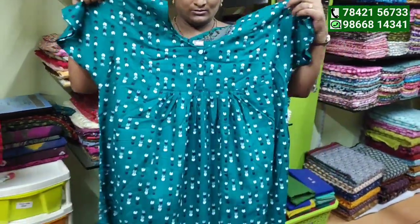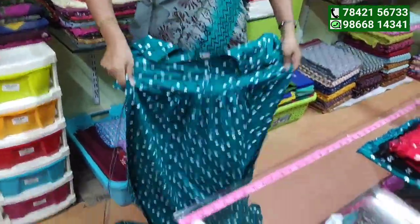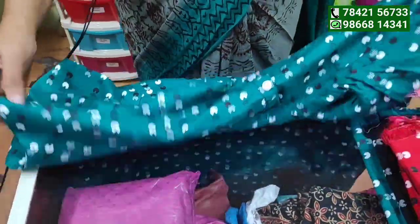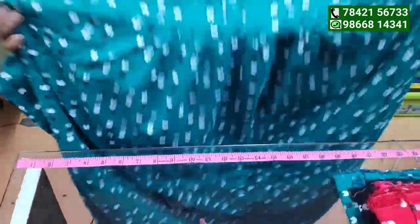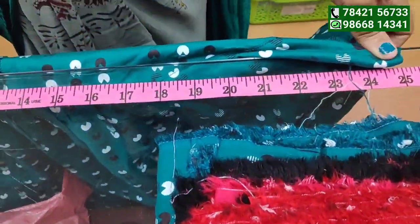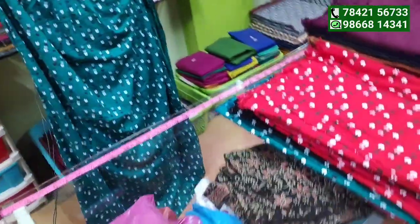I am going to show you the fabric. The same as I am going to show you a plain. We will make 24-25, and we will make many options in our messages.